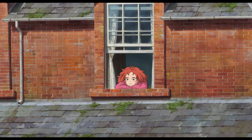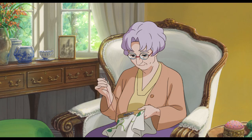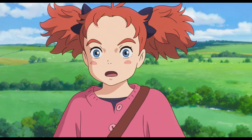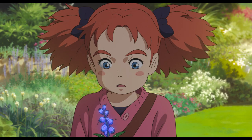Based on Mary Stewart's The Little Broomstick, Mary is an ordinary girl stuck in the countryside with her great-aunt Charlotte, with no adventures or friends in sight. One day she follows a mysterious cat into the forest, where she discovers an old broomstick and a rare plant with magical properties.